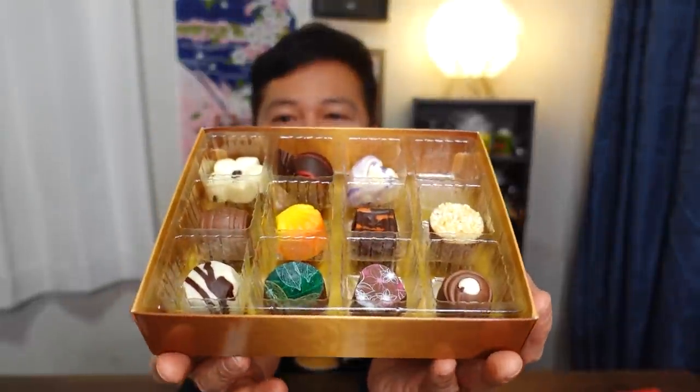I wonder if it will go with my wine. Not bad. It doesn't really enhance the flavor of the chocolate, nor does it enhance the wine. So it's okay — the pairing isn't perfect. I'm going to try just a couple more.